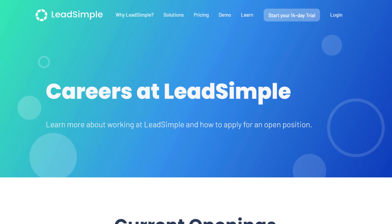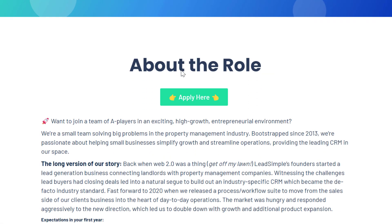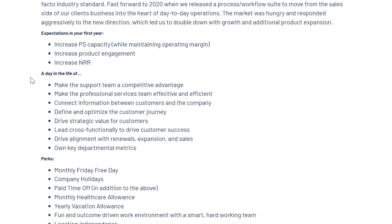Another company to check out is Lead Simple at leadsimple.com. Lead Simple is a sales and operations process automation company. They have a Head of Customer Success position, among other work-from-home jobs you can get without experience or a degree — this is one of the higher-paying ones. You'll increase PS capacity while maintaining operating margin, increase product engagement, and increase NRR.